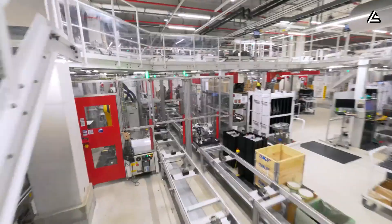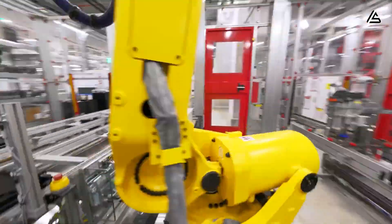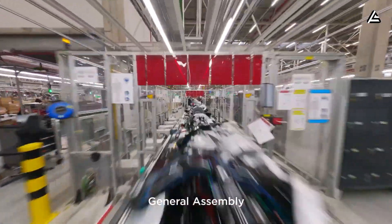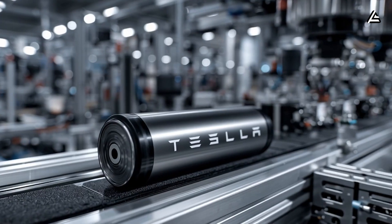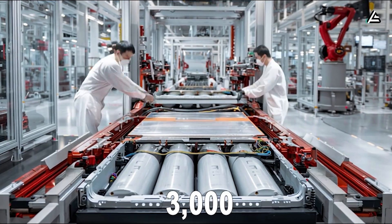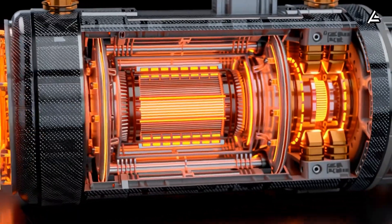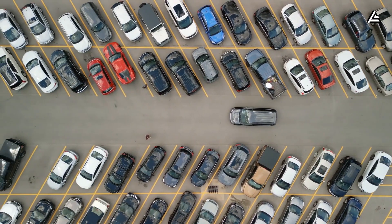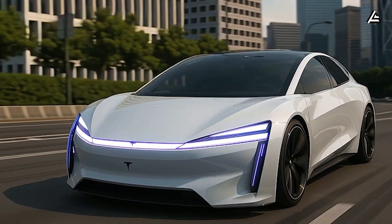Start with durability. Leaked supplier data suggests Tesla's next-generation motor could last over 300,000 kilometers (186,000 miles) — roughly 15 years of normal use. Pair that with a lithium-iron-phosphate battery capable of more than 3,000 full-charge cycles, and you get a drivetrain designed to survive 2 or even 3 ownership generations. In a market where most budget cars lose efficiency after a decade, the Model 2's core systems are built to outlive expectations.